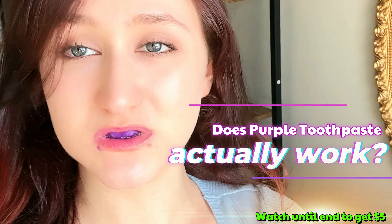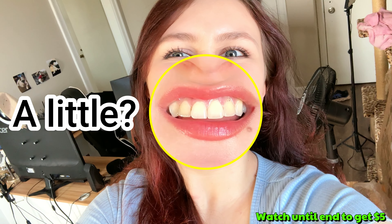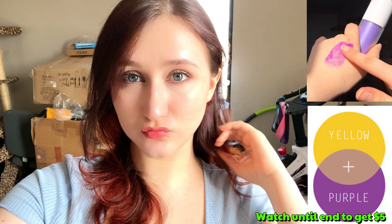Does purple toothpaste actually work? Let's try it out to see if it makes any difference. My teeth have a little bit of yellow, but apparently the purple pigments in this toothpaste are going to cancel the yellow out.